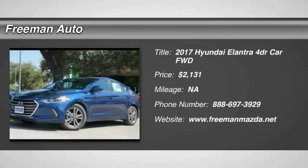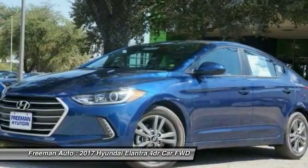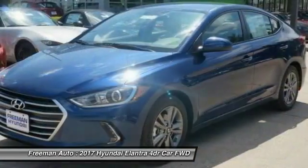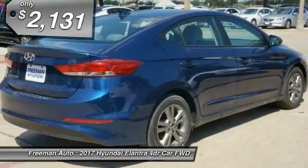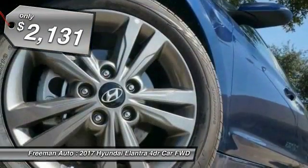2017 Elantra. The Elantra boasts the most interior room in its class and gets an exceptional 35 miles per gallon. With its luxurious standard features, the Elantra is an easy choice and is priced below $5,000.